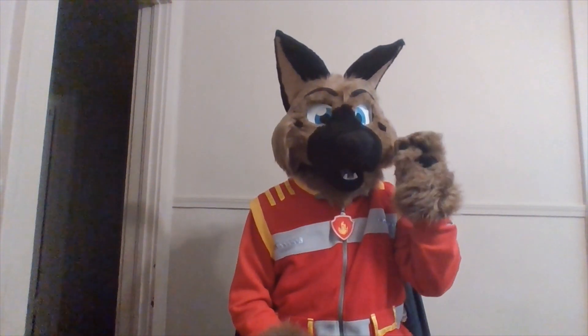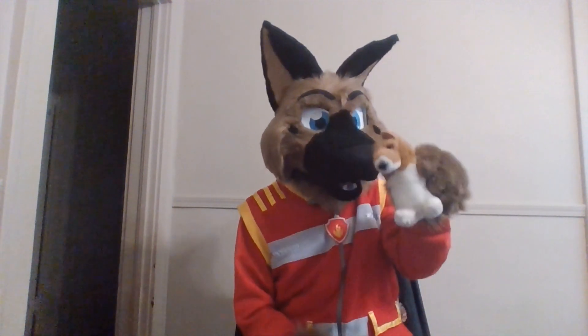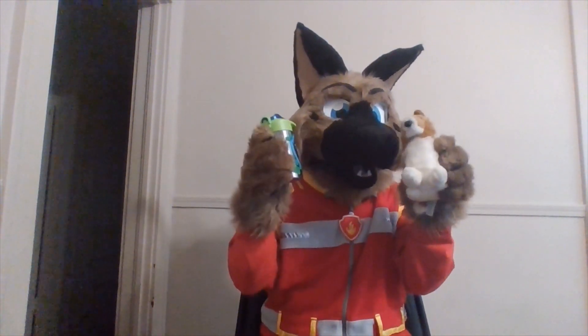Hey there, fellow littles and pups. I'm your host, Brownie Shep. And welcome to another No BS Diaper Review, where the only BS is me, Brownie Shep. I've got my favorite plush and I've got my favorite sippy cup. So without further awoo, let's talk about another patting product.